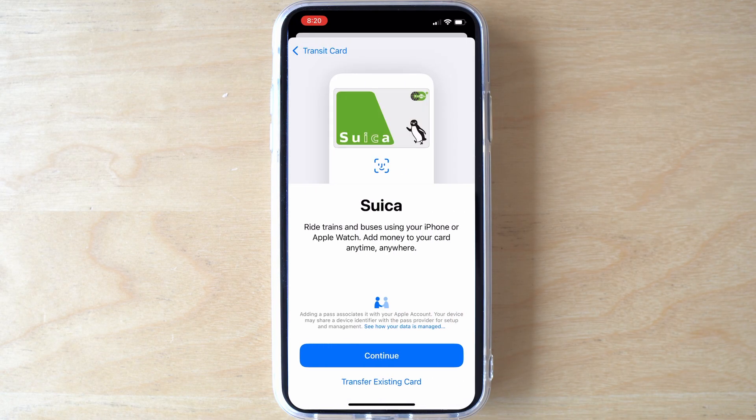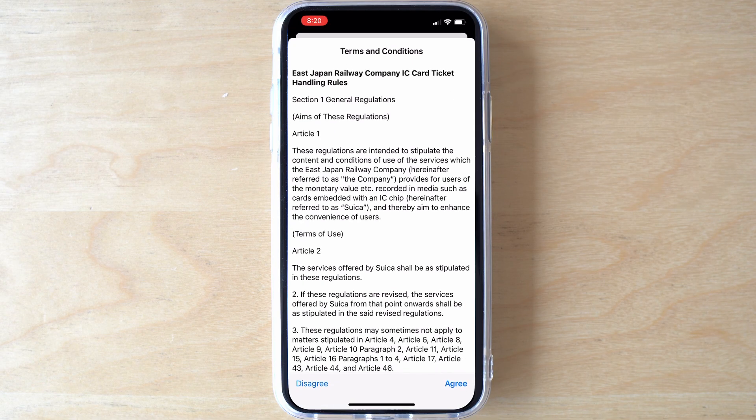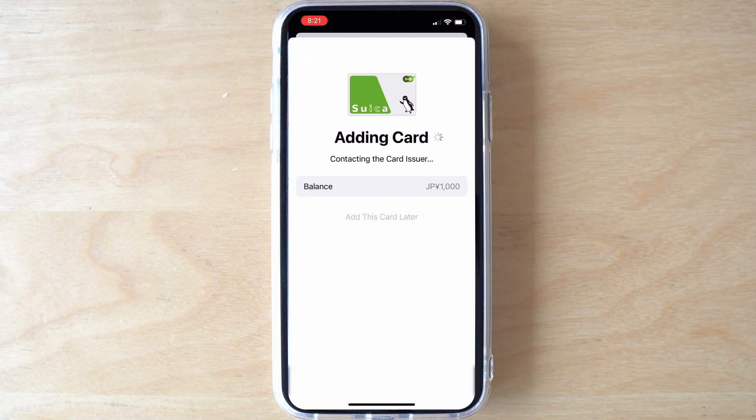Hit Continue, then choose the amount of value to add. The minimum is 1000 yen. Once you're done, tap Add and agree. Finally, choose your payment card and make the payment. Your digital IC card is all set to go.